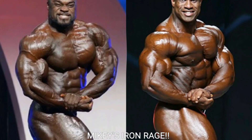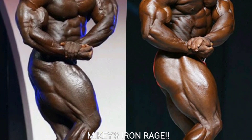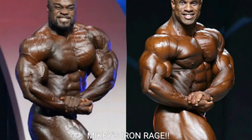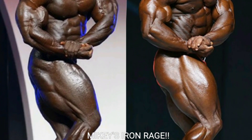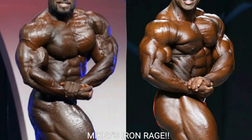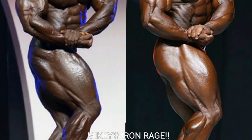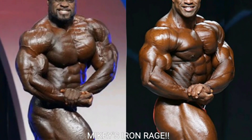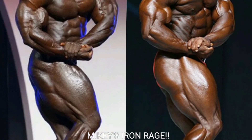Now we've got the side chest shot. Look at Brandon Curry — he holds a mean side chest pose. That side chest is popping like crazy. His right pec is pretty big, arms and shoulders look great, and he's very vascular with a great side sweep to the quads. Victor Martinez, on the other hand, is a little shallow in this pose — his side chest isn't popping much and his chest is very rounded. So I'm going to give the point to Brandon Curry.